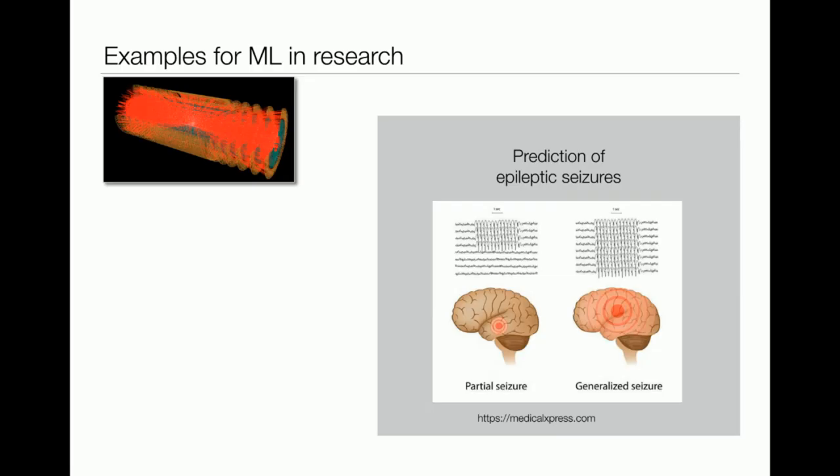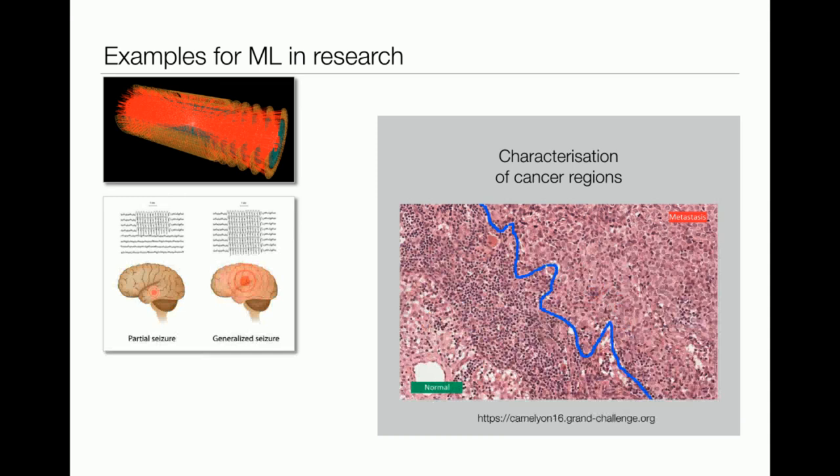Another example comes from the medical field — the prediction of epileptic seizures. Imagine a patient suffering from epileptic seizures. The goal is to have devices implanted in their head that can predict upcoming seizures and counteract them so patients don't suffer as much. The last example is also from the medical field, dealing with image data: recognition between healthy tissue and cancer regions within an image. The idea is that algorithms can assist medical doctors in this classification of different tissues.